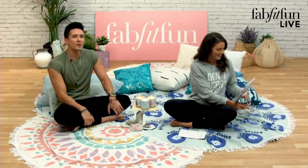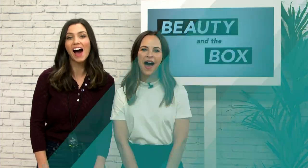Hello to all of you beautiful FabFitFun viewers. We're going to start it right now. OMG, I can't wait. It's game show time. I like this. Beauty and the box.